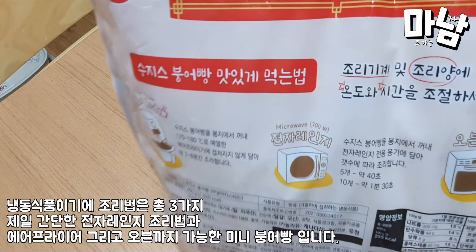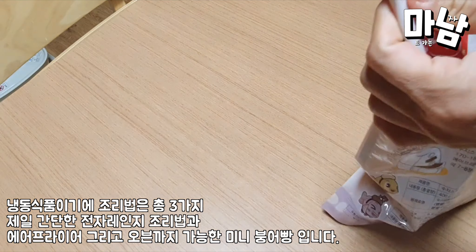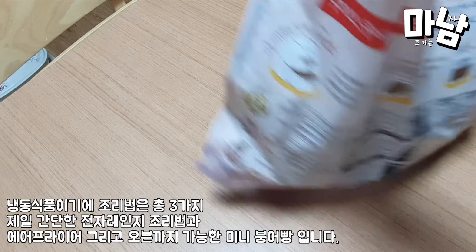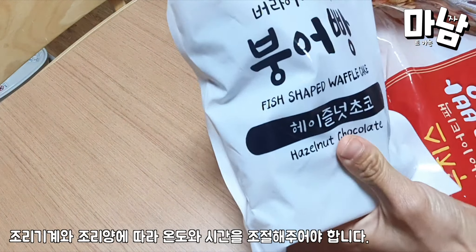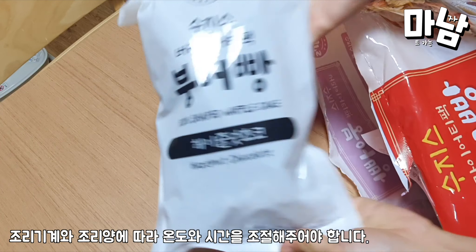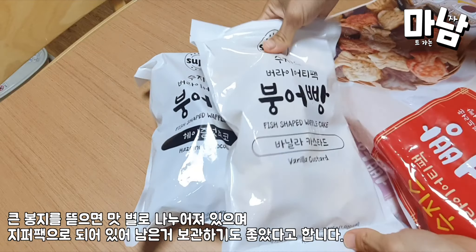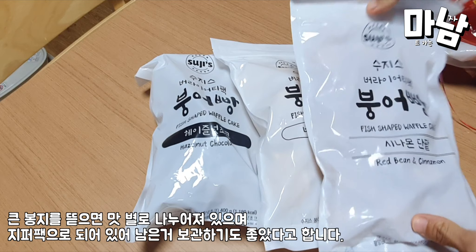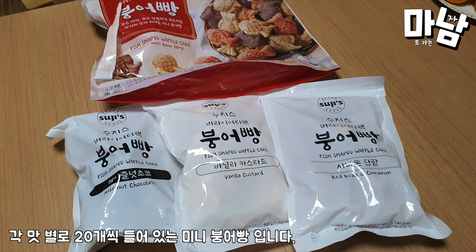Because it is a frozen food, there are three cooking methods: microwave, air fryer, and oven. Temperature and time must be adjusted according to the cooking machine and quantity. When you open the big bag, it is divided by flavor into individual zipper bags, which is convenient for keeping leftovers. There are 20 mini taiyaki of each flavor.